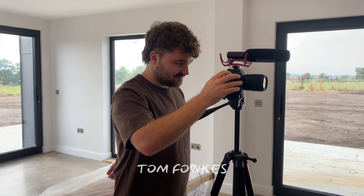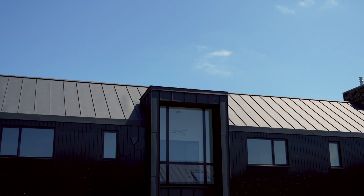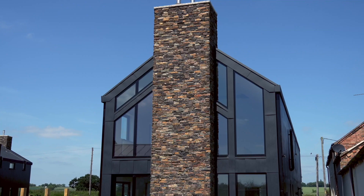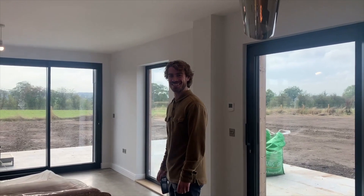Tom, what's your favourite feature at Elm Barns and why? I think it has to be the cladding on the outside — it's just not something you see that often. In contrast to the surrounding countryside, it really stands out.